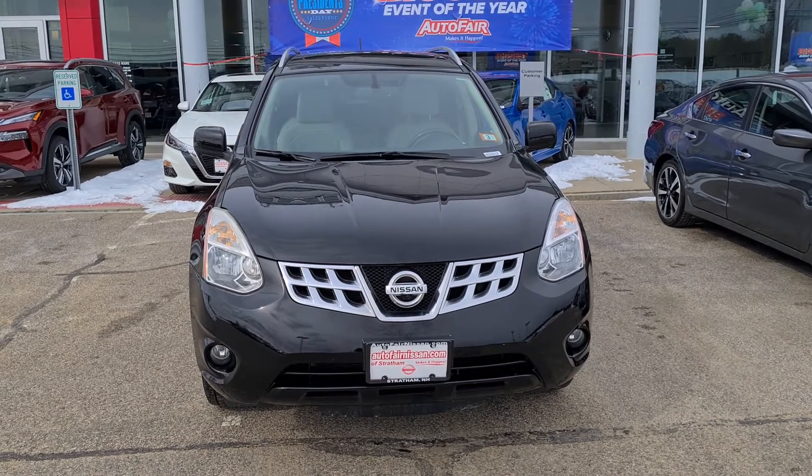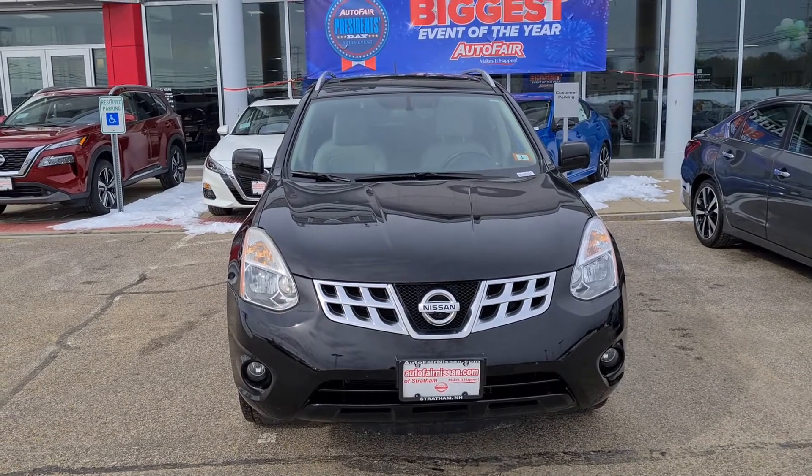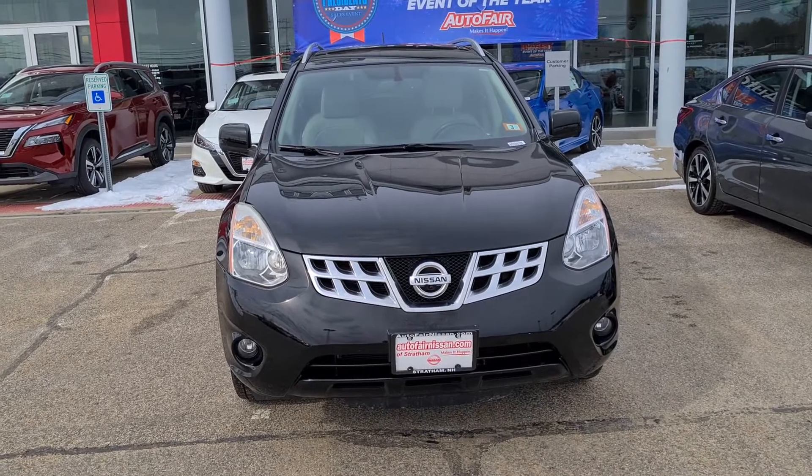Hey Grace, this is Rob over here at AutoFair Nissan on this very chilly day here in Stratham, New Hampshire. We are looking at this beautiful 2012 Nissan Rogue SL.